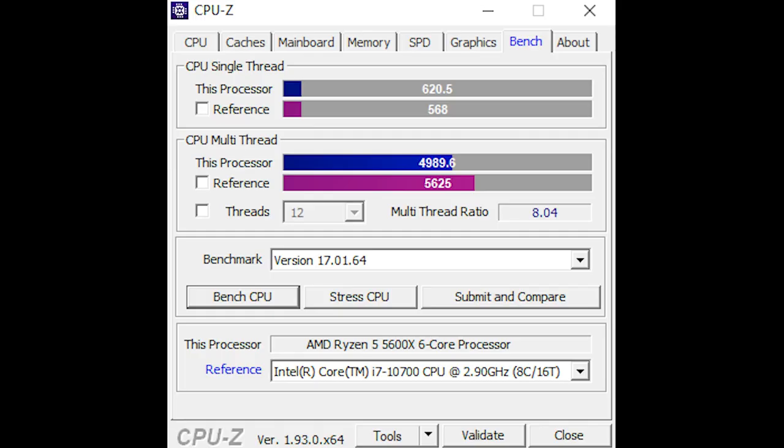Moving on to CPU-Z, not overclocked, we had a single-threaded score of 620 with a multi-threaded score of 4,989. Compared to an Intel Core i7-10700K for reference, the 5600X wins in single-thread and loses in multi-thread — keeping in mind it is a 6-core 12-thread processor and not an 8-core 16-thread processor.